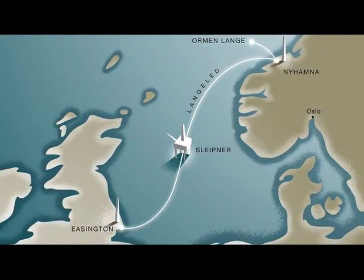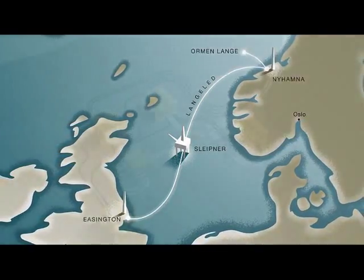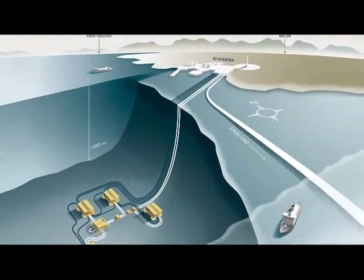Ormen Lange is currently the largest natural gas reservoir in the world and is located off the west coast of Norway. Several companies, including Bjorga, are creating a 1,200 kilometer pipeline that will pump gas to the east coast of England. This pipeline is over 1,000 meters below the surface of the sea and covers the rough terrain of the Storegga rock slide.